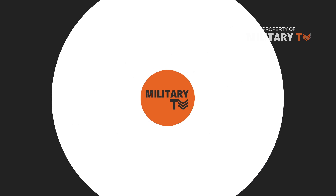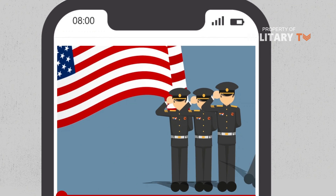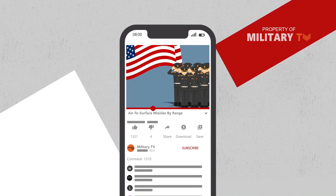Hello everyone, welcome back to Military TV. In this episode, we are going to talk about air-to-surface missiles by range.